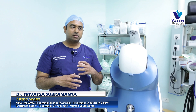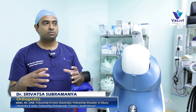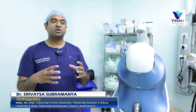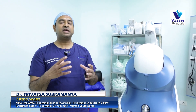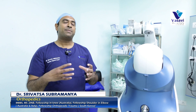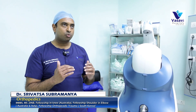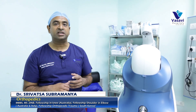Robotic joint replacement surgery is akin to a GPS. We map the anatomical landmarks, then plan where to cut, how much to cut, and with the robot the precision can be as good as 0.5 millimeters and 0.5 degrees.